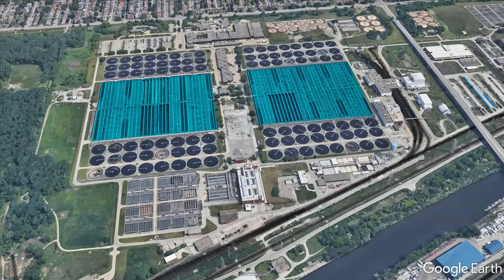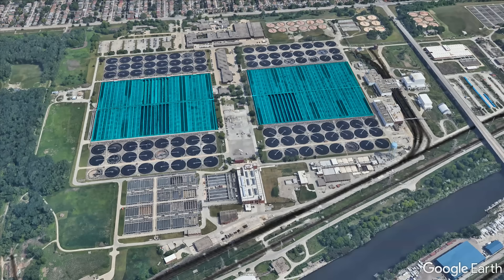The aeration tanks used to biologically treat all that sewage almost look like something you might do a lap or two in, even though there are quite a few reasons you shouldn't.